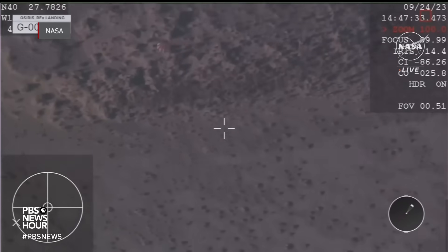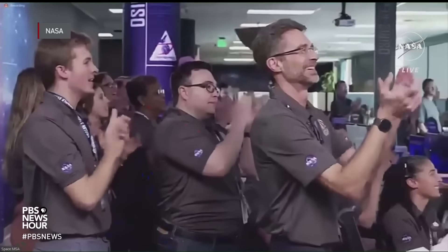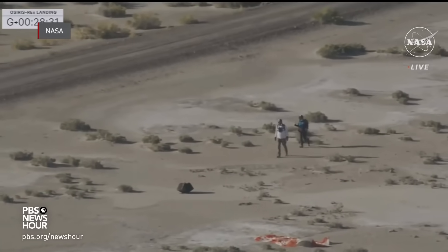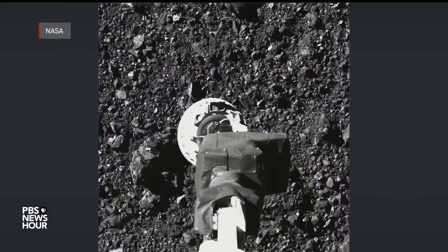It looked like one of those nail-biting rover landings on Mars, but the team in this mission control is savoring a safe arrival on this planet of some precious pieces of an asteroid. The Utah Test and Training Range was the final stop on a seven-year mission to harvest a payload of rock and gravel — so-called regolith — from the surface of an asteroid named Bennu.